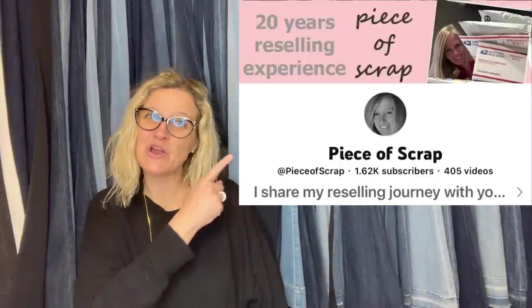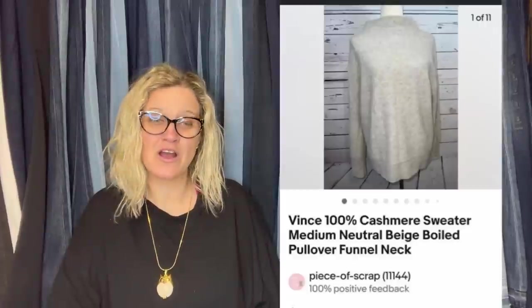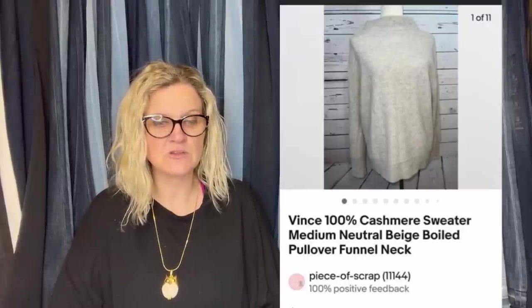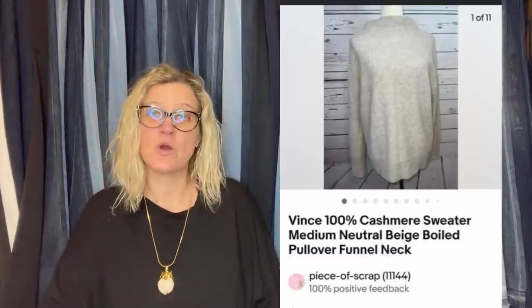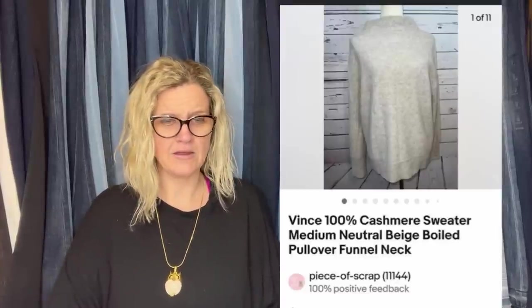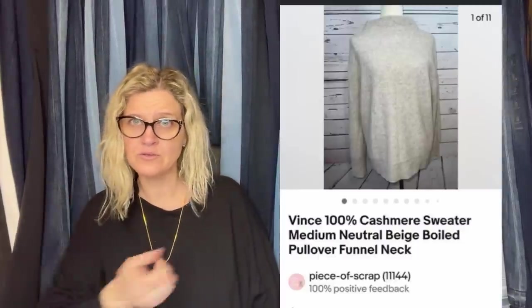This one comes from Piece of Scrap, a new Bollobuddies member. She paid $3.75 at Goodwill and sold on promotion for $140.33 plus $9 shipping. The buyer used a 10% off coupon. It is a Vince 100% cashmere sweater, medium neutral beige, boiled pullover funnel neck. She sells clothing — check out those keywords: boiled and funnel neck.